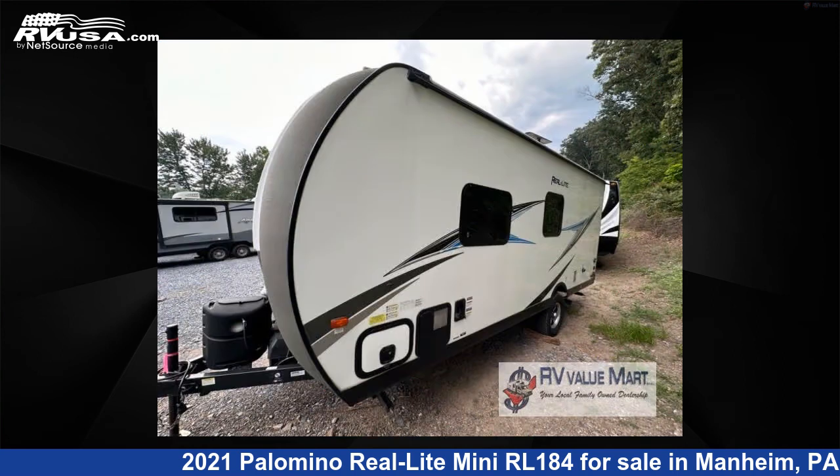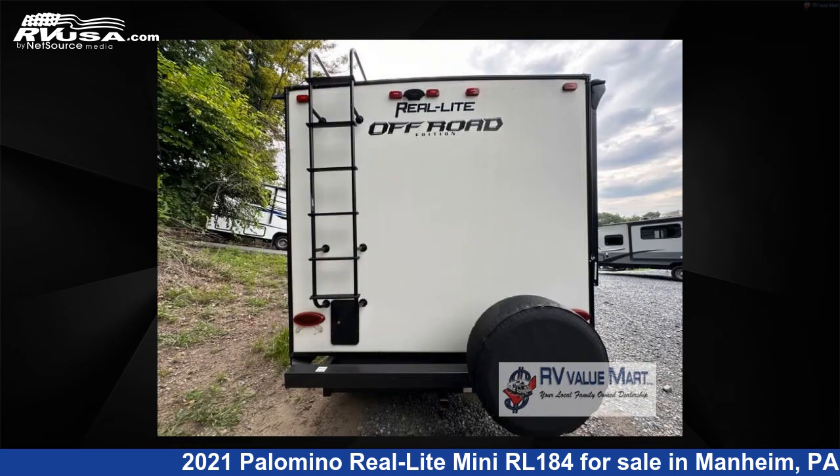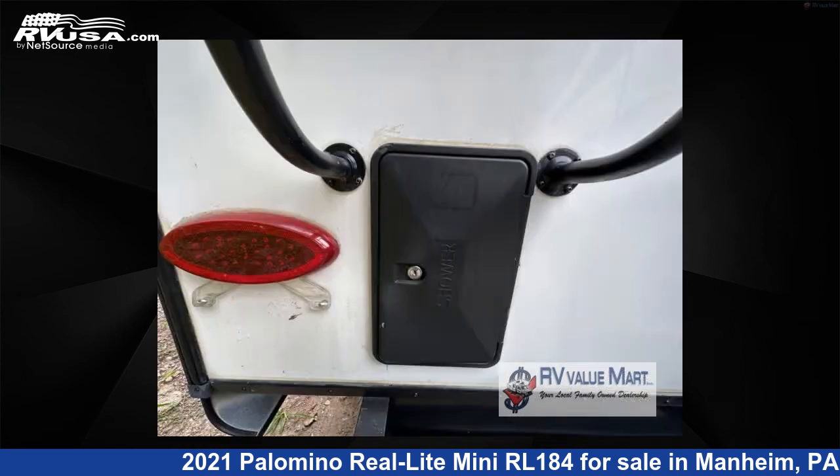This used Palomino is 21 feet 0 inches in length and features sleeps 3, and 44 gallons fresh water capacity. The floor plan layout of this travel trailer features Murphy bed, rear bath.